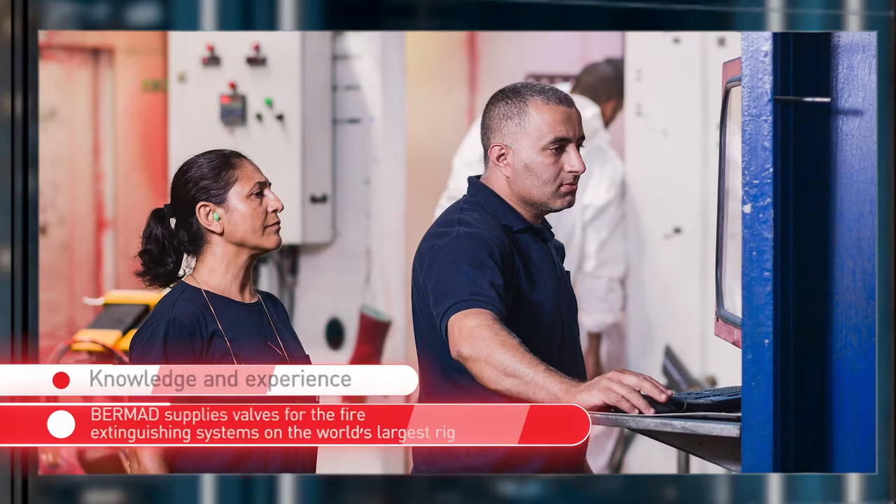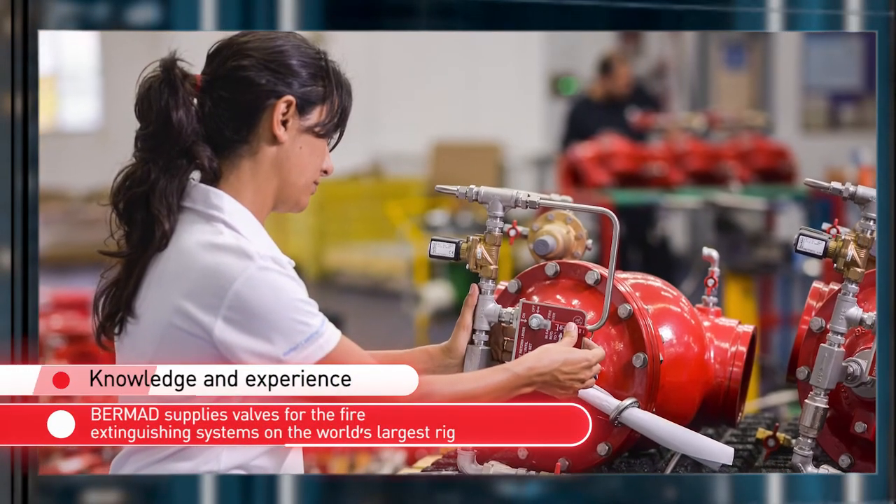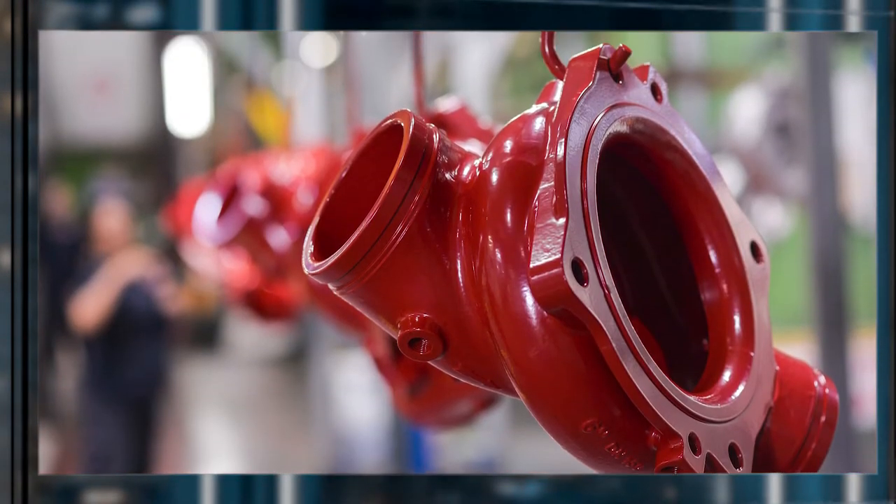In addition, to be resistant to exposure of flames whilst being able to open and shut via remote control, and last but not least, the requirement that all the valves be type approved by the ABS standard. Thanks to its accumulated knowledge and proven experience, Bermad was chosen to provide a solution that guarantees maximum fire safety for this industry-leading FPSO platform.